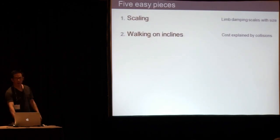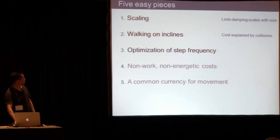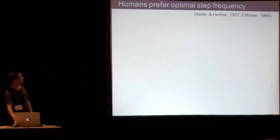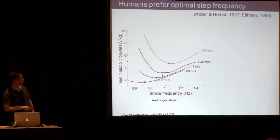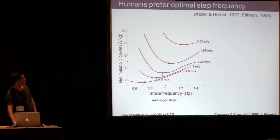We think the incline energy cost has a lot to do with collisions. Next, let's talk about optimization of step frequency. This is again a very classic curve: metabolic rate changes with step frequency, and the preferred frequency of walking tends to be very close to the minimum. This is true for all sorts of different speeds. The mystery is: is this a coincidence or is this a real thing?